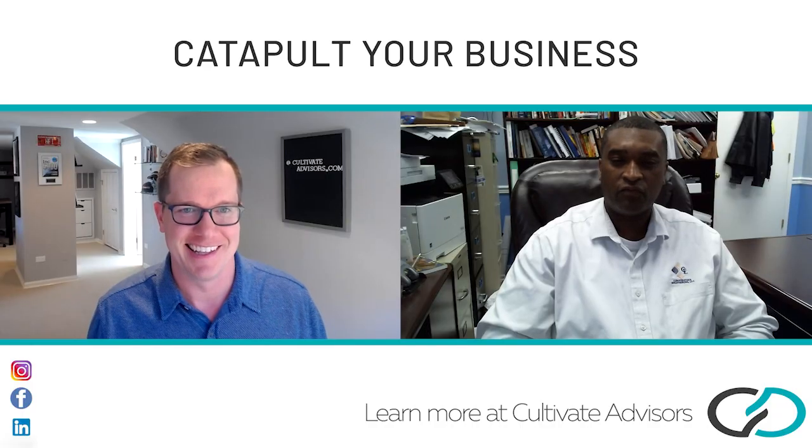He's joining us here. He's the founder and president of Cornerstone Engineering, a civil engineering firm out of Mississippi. Marika, welcome to the show. Congrats on your success — the business is coming up on six years now, almost to your six-year anniversary.